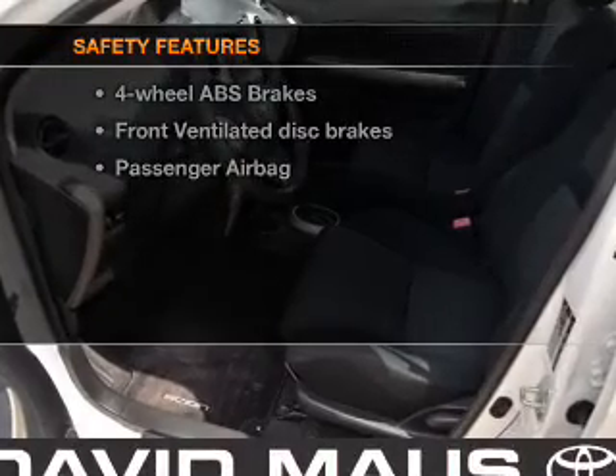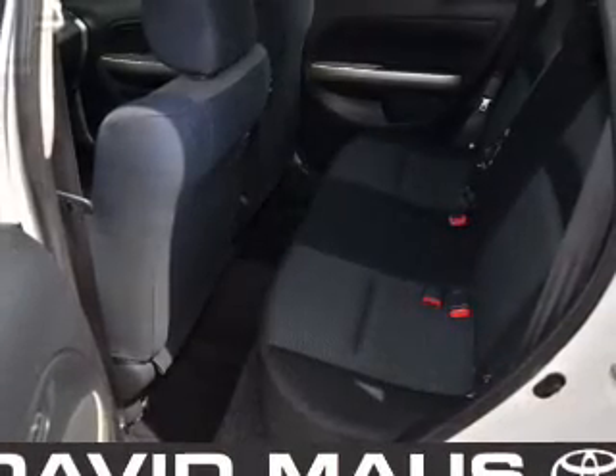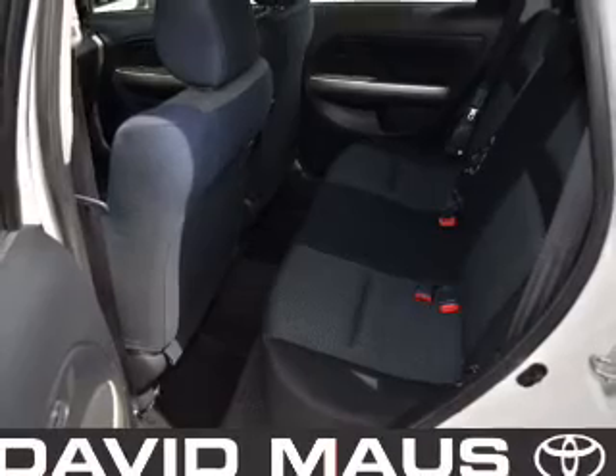And for your peace of mind, the following safety equipment is included: front ventilated disc brakes, passenger airbag, and independent suspension.